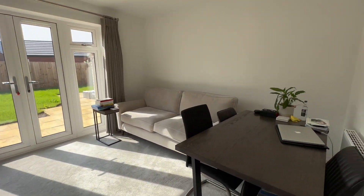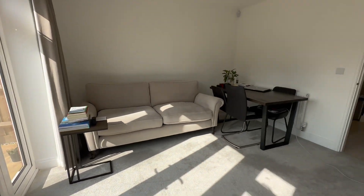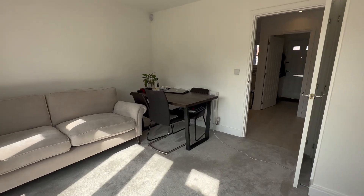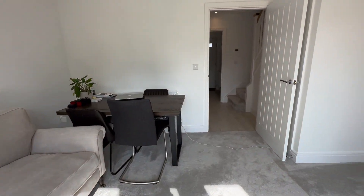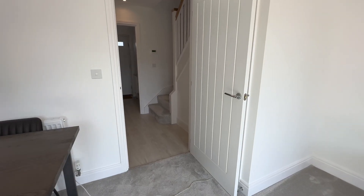And coming through into the living slash dining area. This is a great space for entertaining, with double French doors to your southwest facing garden. That's all for downstairs.